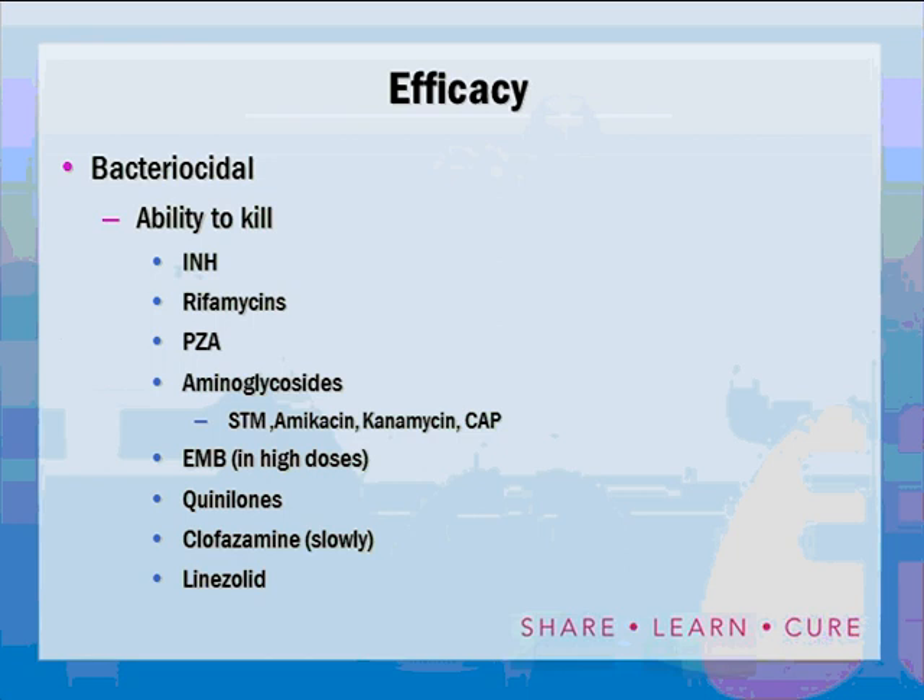Efficacy is considered in terms of bactericidal or bacteriostatic activity. Bactericidal is what we want our drugs to do — they have the ability to kill the organism outright without any help from the patient's immune system. Our patients don't have great immune systems, or they probably would not have come down with active tuberculosis. The drugs that are bactericidal are mostly the first-line drugs: INH, rifamycins, pyrazinamide, the aminoglycosides such as streptomycin, amikacin, and kanamycin, as well as capreomycin. Ethambutol in high doses — like twice-weekly doses at 50 mg per kilogram — is bactericidal, but the daily dose tends to be bacteriostatic. The quinolones like levofloxacin and moxifloxacin are bactericidal. Clofazamine is arguably bactericidal, and linezolid — not approved for TB — is also bactericidal.